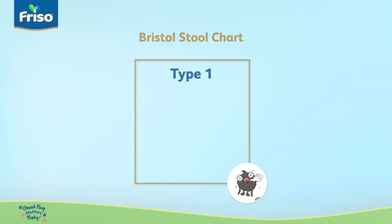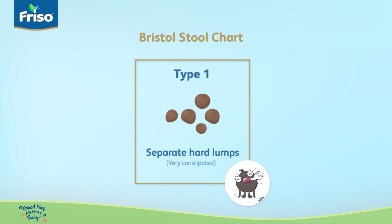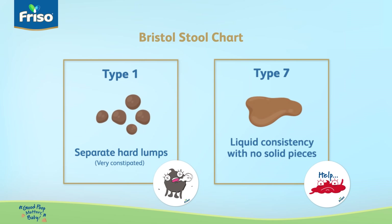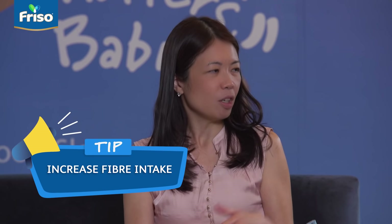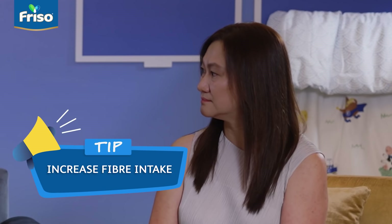So according to the Bristol Stool Chart, the stools you felt, Suhanna, was Type 1 stools — hard little pellet-like stools that are difficult to pass. Your child has a strain, and that's constipation. The stools you felt, Sharon, was Type 7 stools, which is diarrhea — watery stools with no solid particles. In order to help your child have good poop, you want to increase the amount of fibre in your child's diet, and that would help with the consistency of your child's stools.